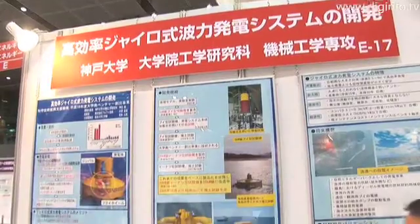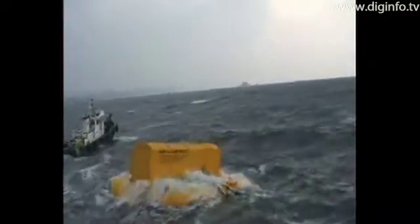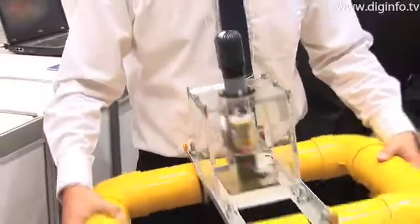The Kobe University Graduate School of Engineering presented and exhibited a high-efficiency gyro wave-activated power generation system at the Autumn 2008 Innovation Japan show held in Tokyo.